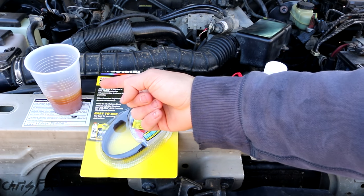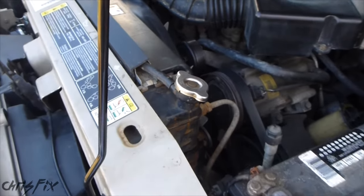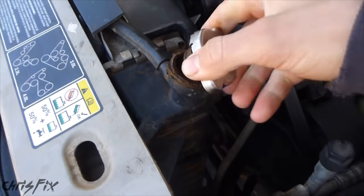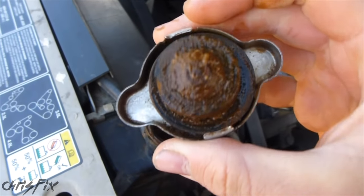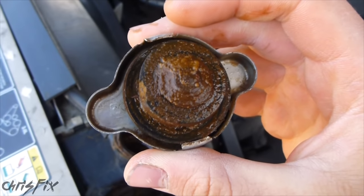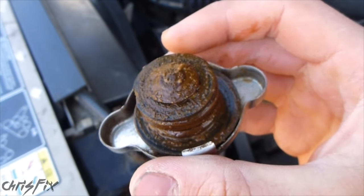We'll start out with the first test, the visual test, and we're just going to check out the antifreeze. For the visual test, we're going to open up the radiator and check the backside of the cap. As you can see, it's all sludged up, which could be an indication that the coolant has gone bad. You want your radiator cap to be clean and not have any sludge on it.